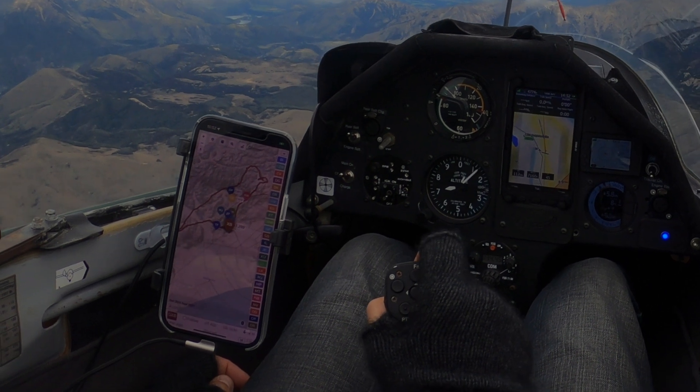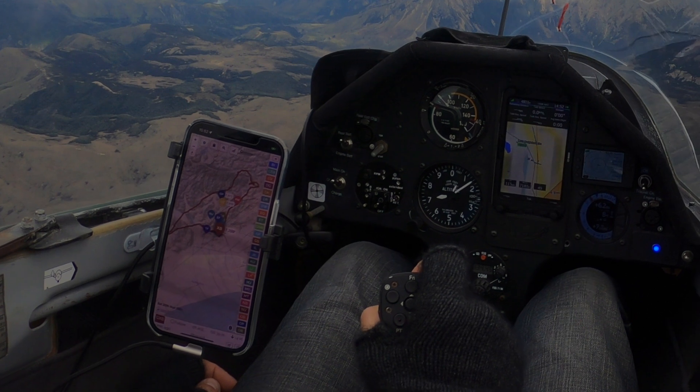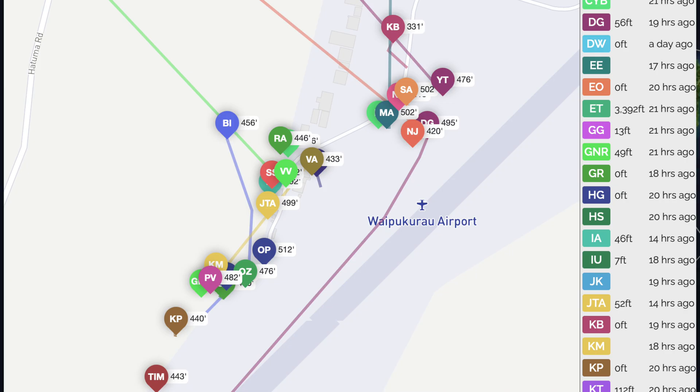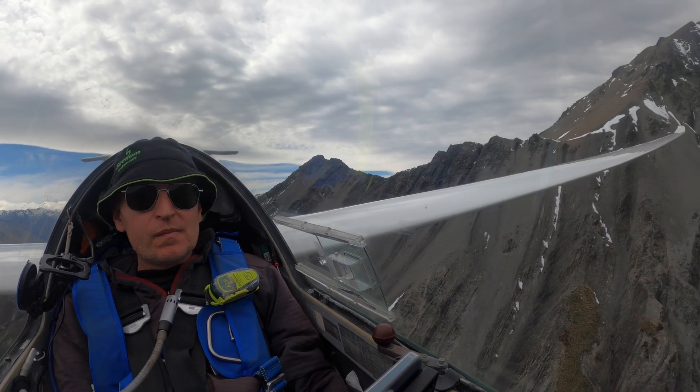Where am I? More importantly, where are you? Hi YouTube. So for quite a while people have been asking me, what's that software you're running on your phone while you're flying? It's actually our Gliding New Zealand tracking system and I built it many years ago. We've been using it for a long time now. We pretty much know where every single glider is while they're flying, even in the remote mountains of the South Island.